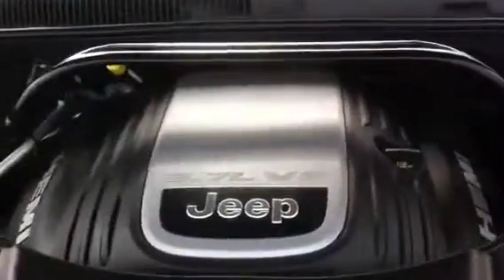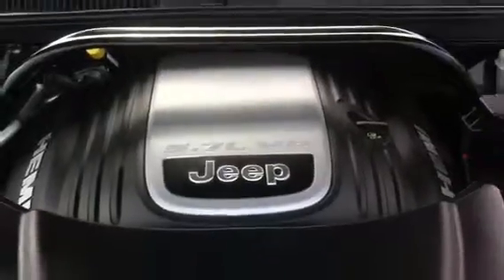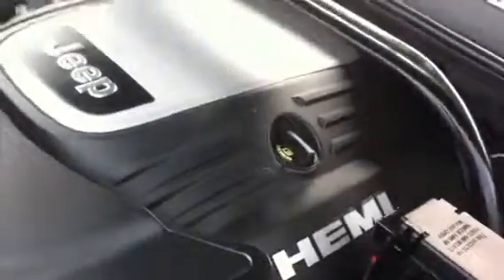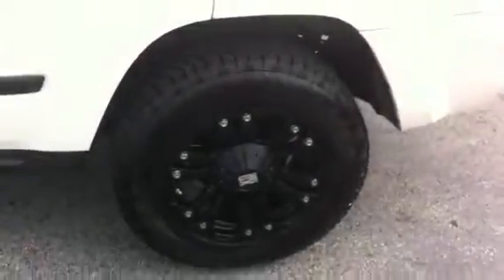It does come with the 5.7 liter V8. It is a Hemi as well. I love the rims on this vehicle as well.